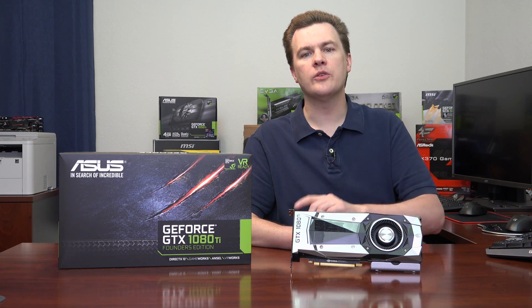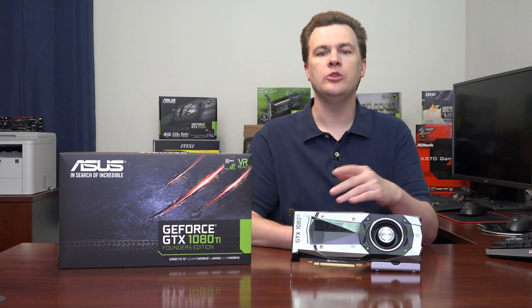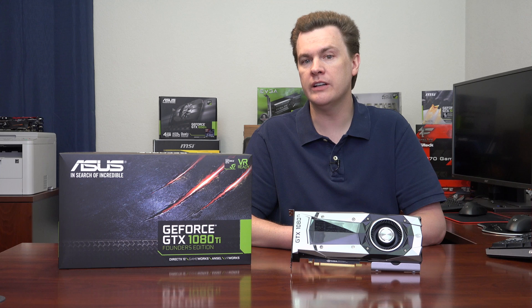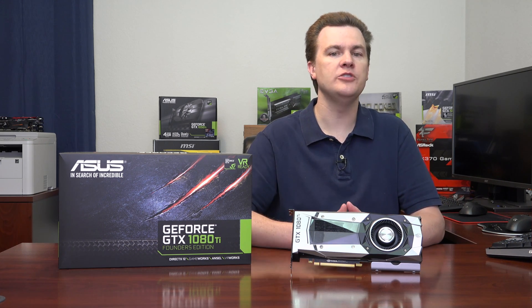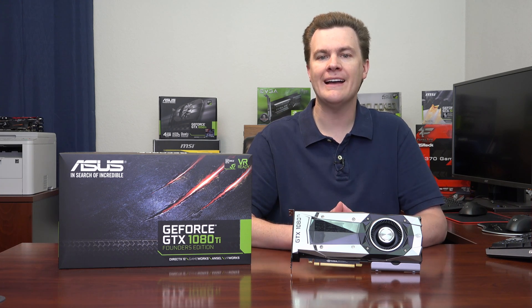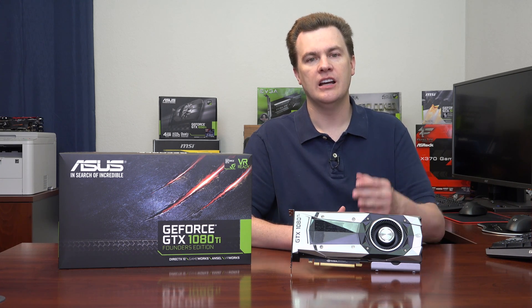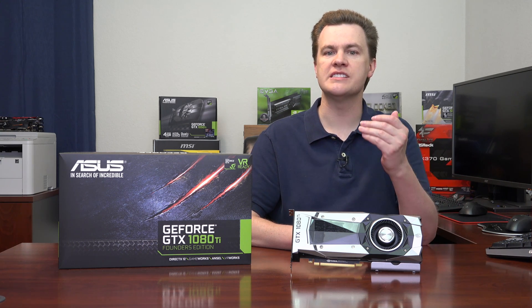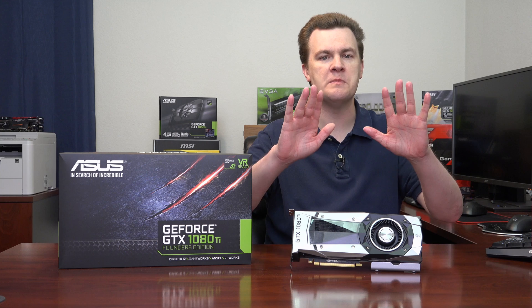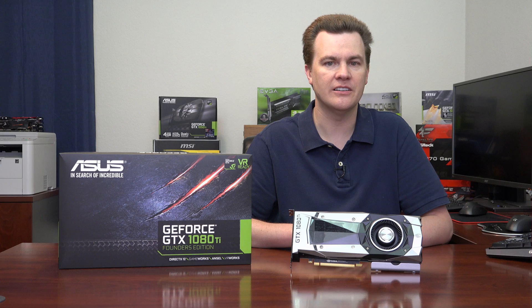There is one other exception at 1080p to consider: high refresh rate gaming. Do you have one of the new 144Hz or even the new 240Hz panels from Acer? You might need this card, because if you want to reach up to or past 200 frames per second, you basically need all the performance you can buy — but you're spending a fortune to get it. Most games play very well on mid-level cards at mid-level resolutions without spending anything close to this amount. But if you want the best, there it is.